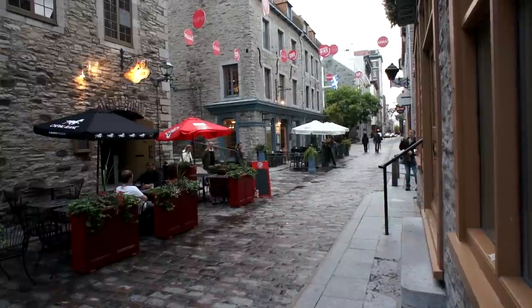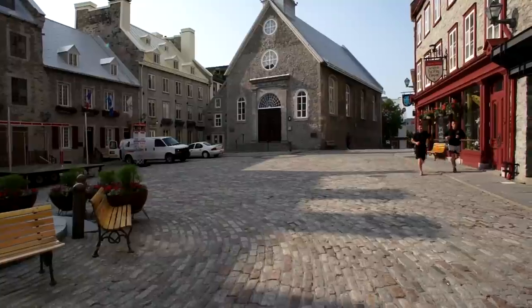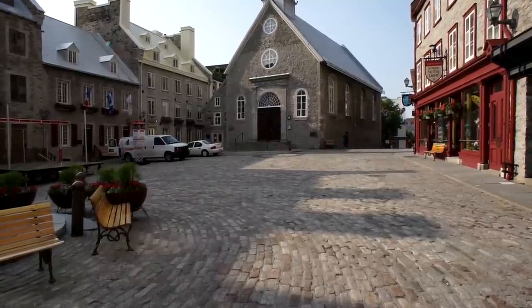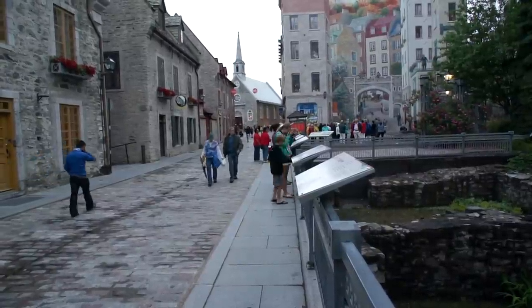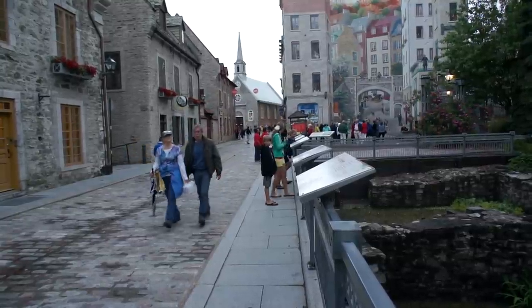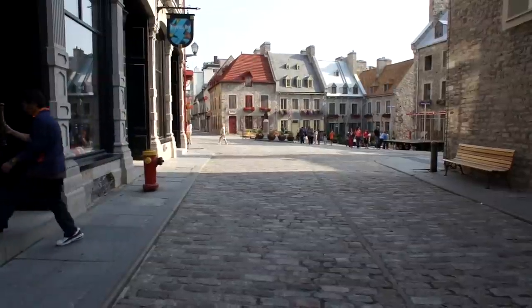Petit Champlain is the site of one of the first European settlements in North America. The area has been continuously inhabited since then, but by 1970 much of it lay in ruins. Instead of building new blocks with massive buildings in the modernist style, the city preserved what it could and reconstructed the rest in the original style, leaving only these few ruins. The reconstruction feels so faithful that it is easy to imagine that these are the original buildings.